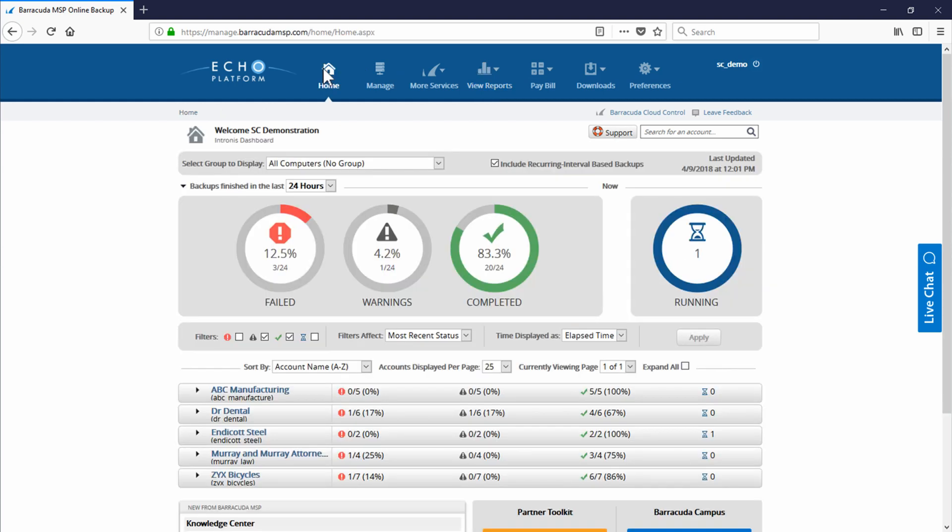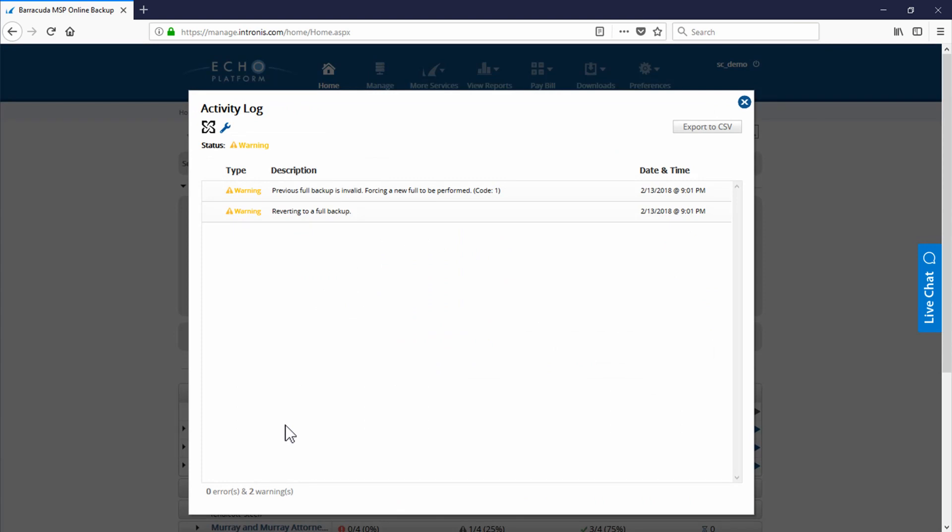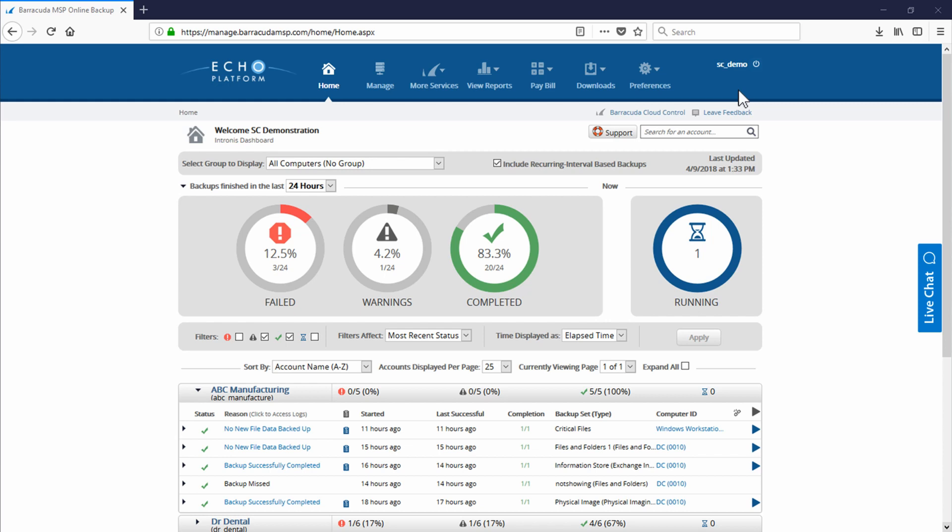Next, I always like to show the backup status dashboard. This is an easy way for partners to see all of the backup sets, computers, and accounts that may be having issues on a single pane of glass. This dashboard allows partners to not only identify potential issues, but see if this is the first time a backup set is having issues or a recurring issue, view errors and warnings, and even success rates. Most common remediation can occur through this single interface.